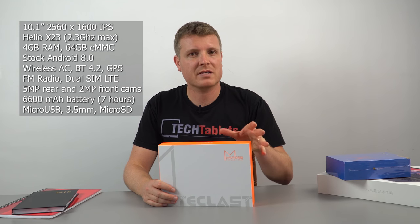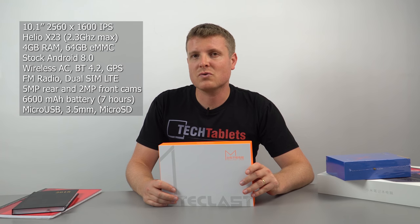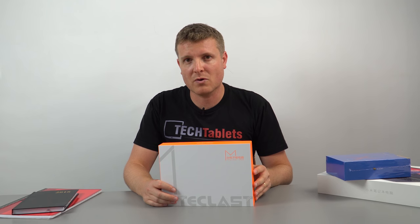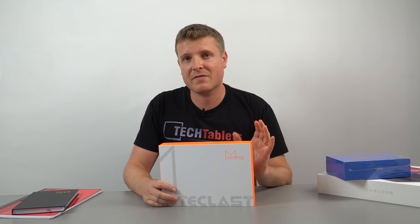This model has 4 gigabytes of RAM and 64 gigabytes of storage. It has wireless AC and dual SIMs. The dual SIM support is LTE, so you get 4G support, FM radio, you can also make voice calls with it, and it even has GPS.